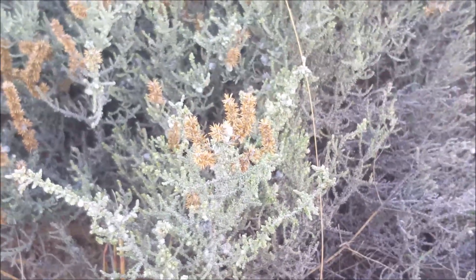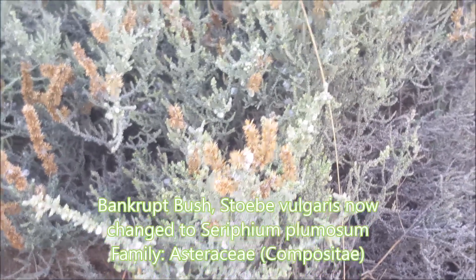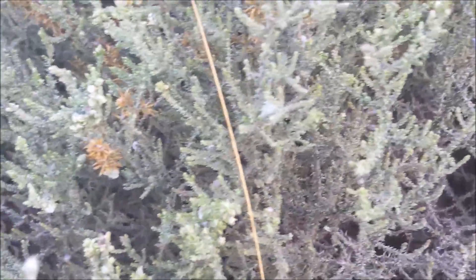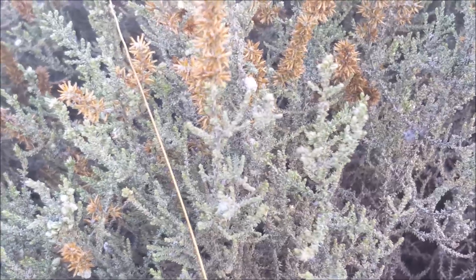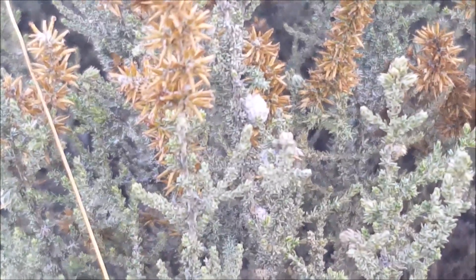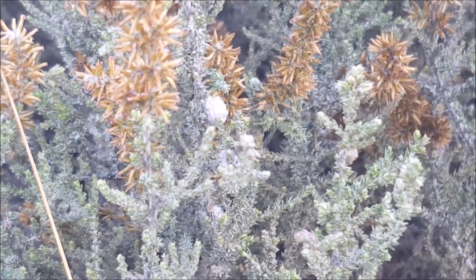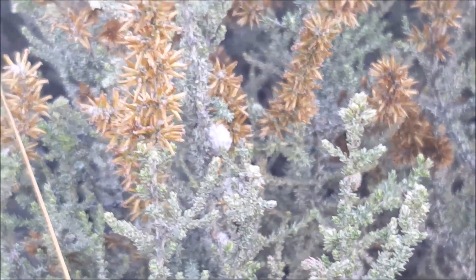This is what is known as bankrupt bush, Seriphium plumosum. It has these white galls — if you look carefully you'll see the white galls sitting there in between all the flowers, very characteristic of it. It's called bankrupt bush because it's usually indicative of land that has been overgrazed and generally neglected.